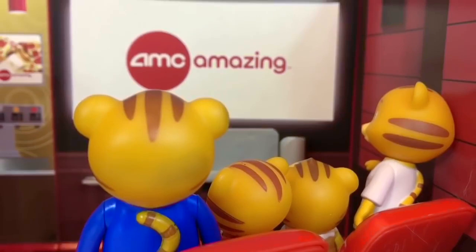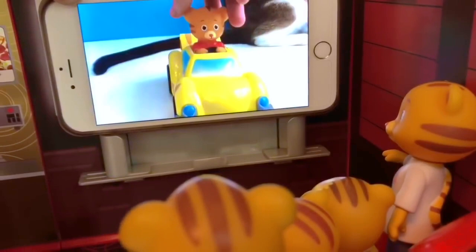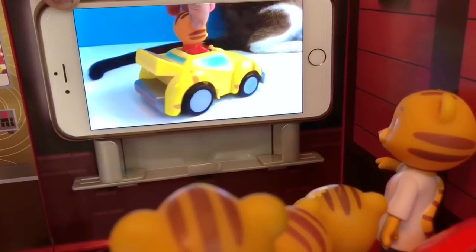Daniel and his family find seats in the front row. What will the movie be today? A feature with Kitty and Daniel Tiger car toys from Tiny Treasures. Thank you so much for coming to Tiny Treasures. Please subscribe to our videos. Goodbye!